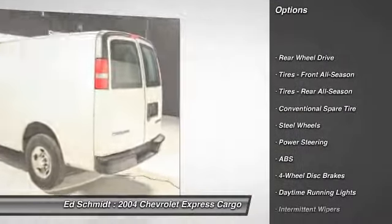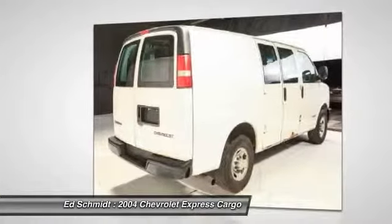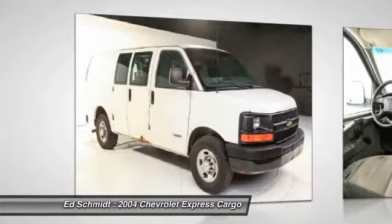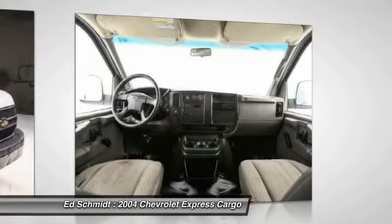Anti-lock braking system, air conditioning, power steering, driver airbag, four-wheel disc brakes, AM-FM stereo radio, bucket seats, passenger airbag on-off switch, passenger airbag, daytime running lights.